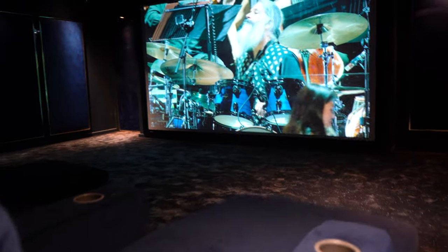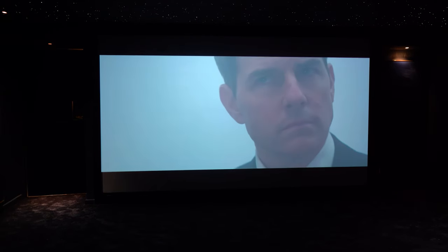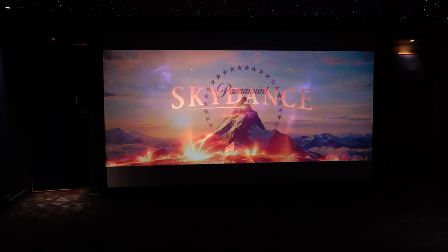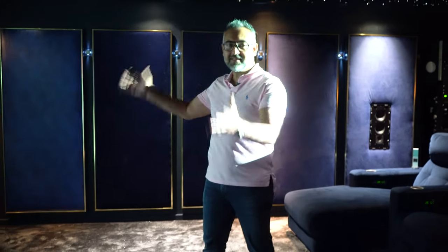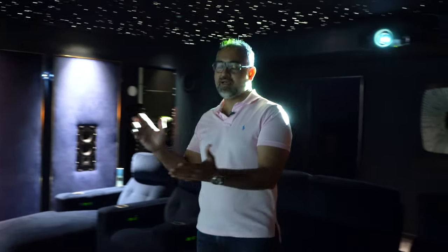We've got a 16:9 floor-to-ceiling screen here, and particularly when you're watching a lot of things IMAX Enhanced on Disney Plus it looks fabulous when the entire screen is filled. From the seating position it just looks amazing — you're fully immersed in the film and it just looks spectacular.